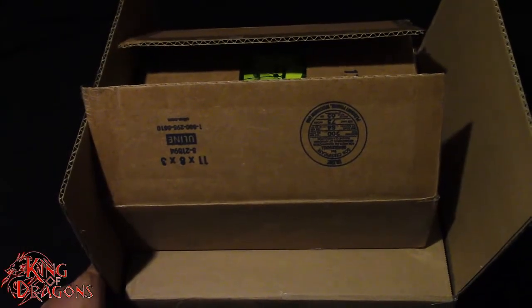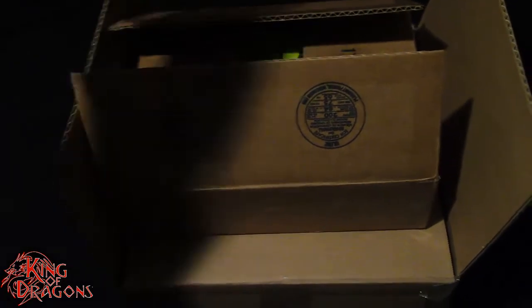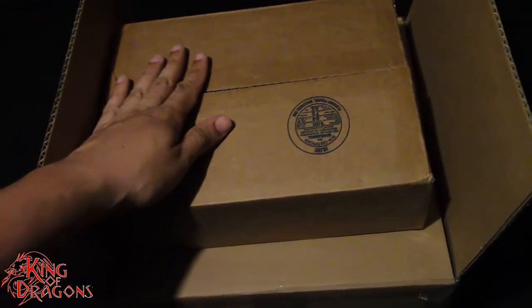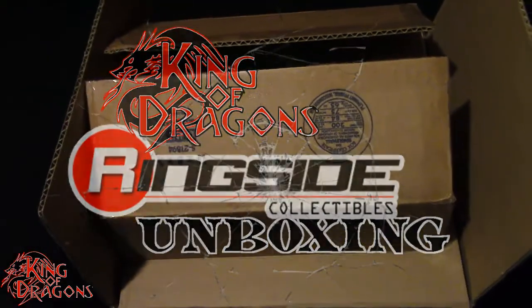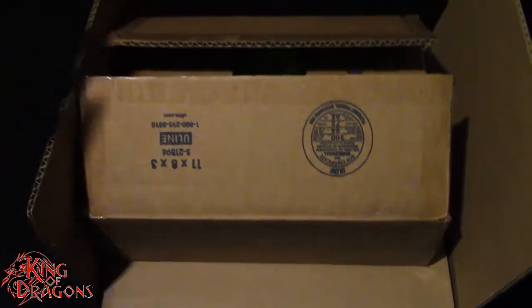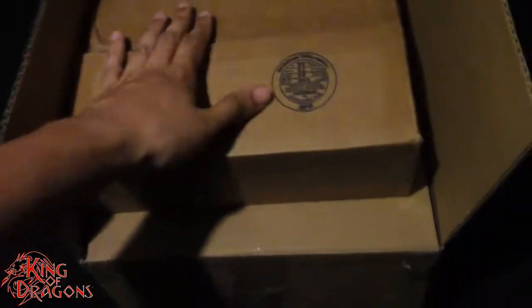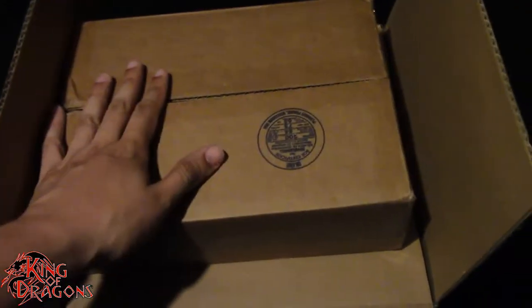What's going on everybody, King of Dragons 5000 here coming at you with another unboxing video. Today we do have an unboxing from the good folks of Ringside Collectibles, so this is a Ringside Collectibles unboxing video which I'm really happy I did order from them again. Unfortunately they did send me my packages in two separate boxes, so I don't like it when companies do that, but they did anyway.